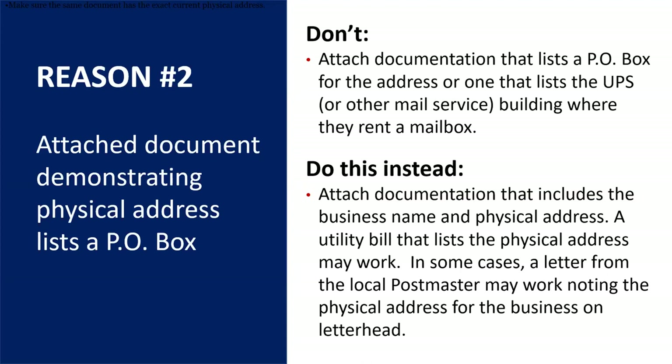What they want to do is try to find something that validates their business name, like their Department of Revenue profile or Secretary of State profile, and then a separate document like a utility bill — something that will list their actual physical address on it.